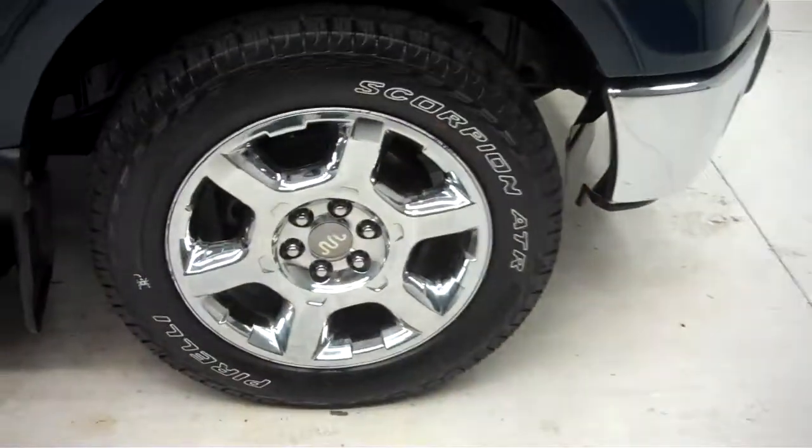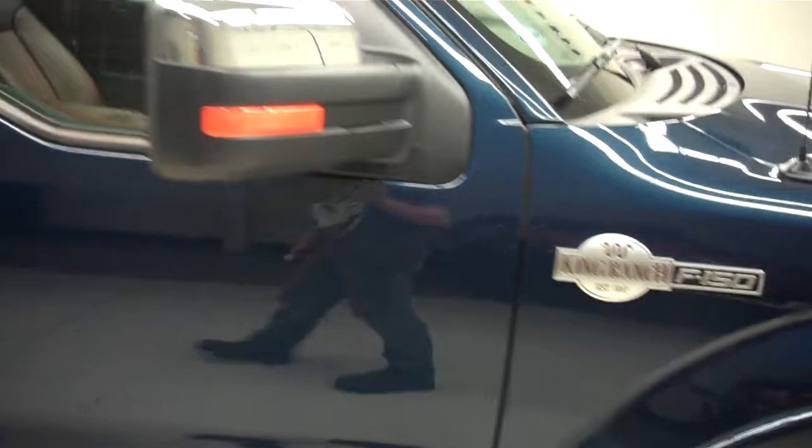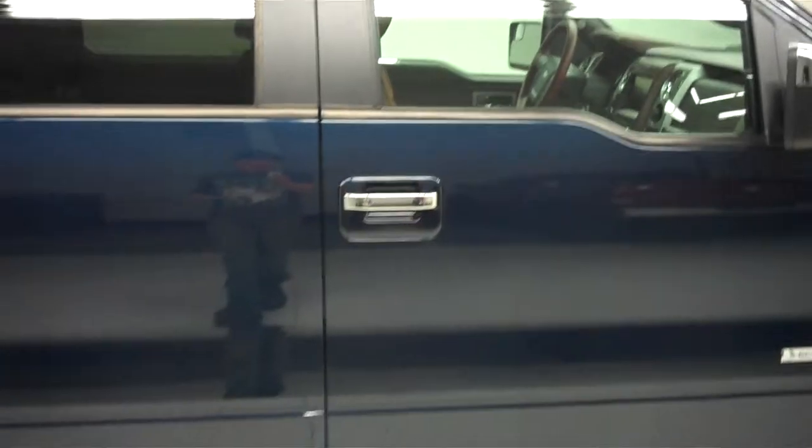Coming around the side you'll see you have your Pirelli Scorpion tires wrapped around the 20 inch factory aluminum rims. Factory stainless steel stepper coming along the side. When we come up top here you'll see the paint is blue jeans colored, very clean and reflective — as you can see my reflection in the door panels.